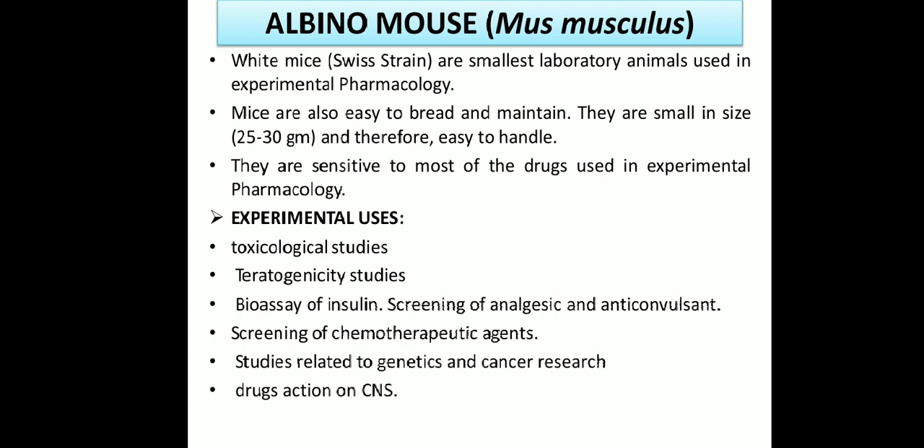They are sensitive to most of the drugs used in experimental pharmacology. The experimental uses of albino mouse or Mus musculus include: toxicological studies, and teratogenicity studies. Teratogenicity studies observe the effect of drugs on the fetus during pregnancy — studying how drugs affect fetal development. These teratogenicity studies are conducted on the albino mouse.